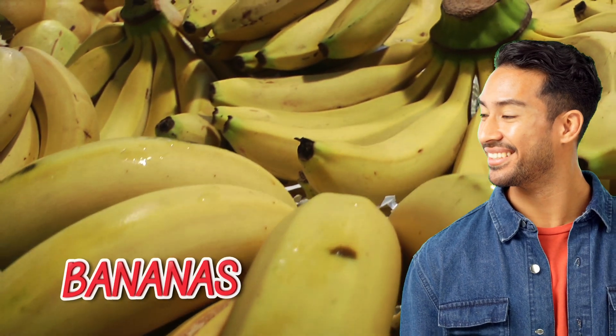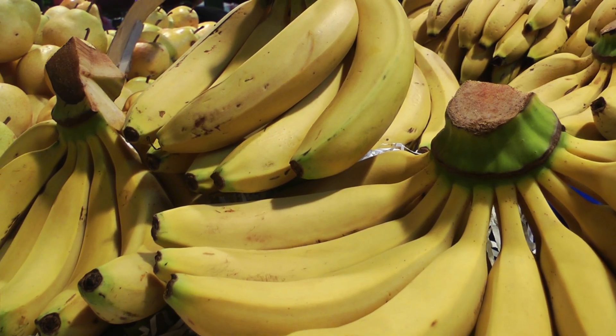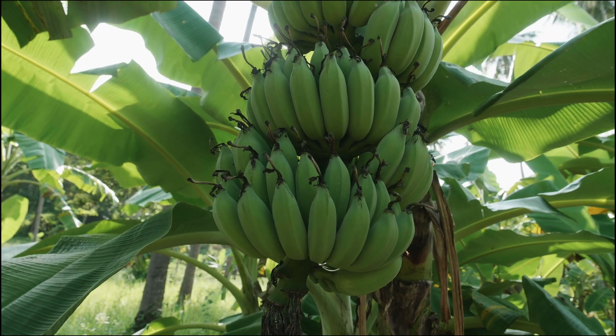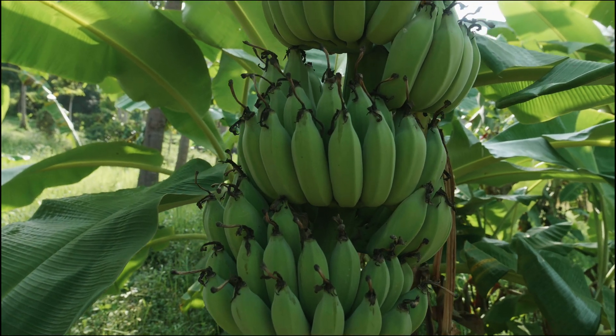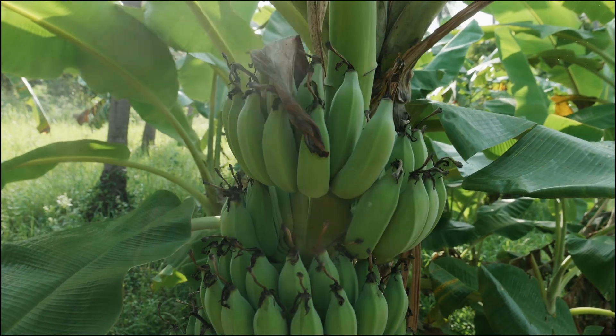Bananas. The fruit that smiles back at you. Seriously, have you ever noticed that bananas always look like they're happy to see you? But have you ever stopped to ask yourself why they're curved in the first place? It's not just so they can fit snugly in a lunchbox, although that's a nice bonus.